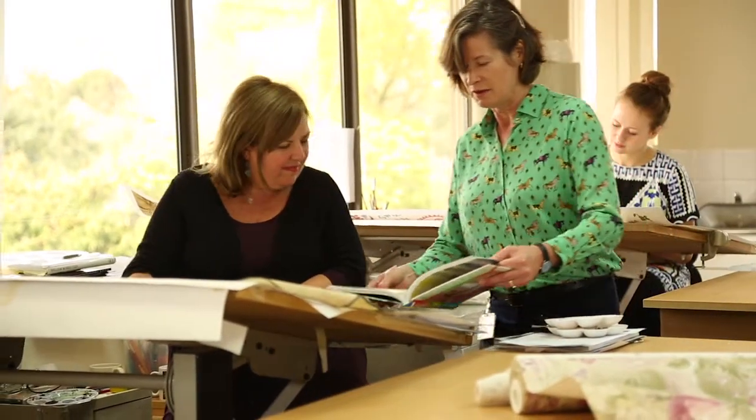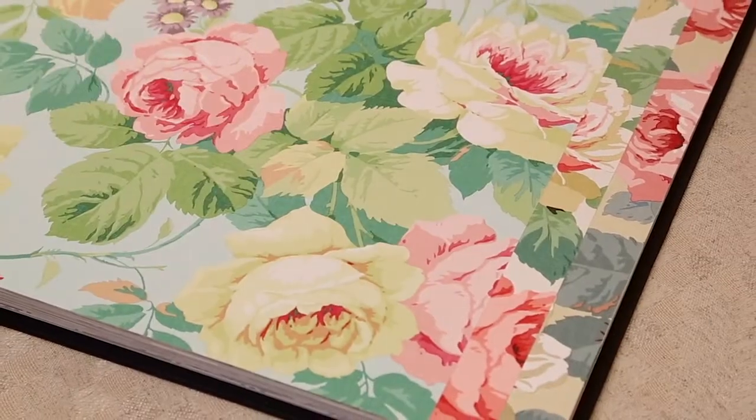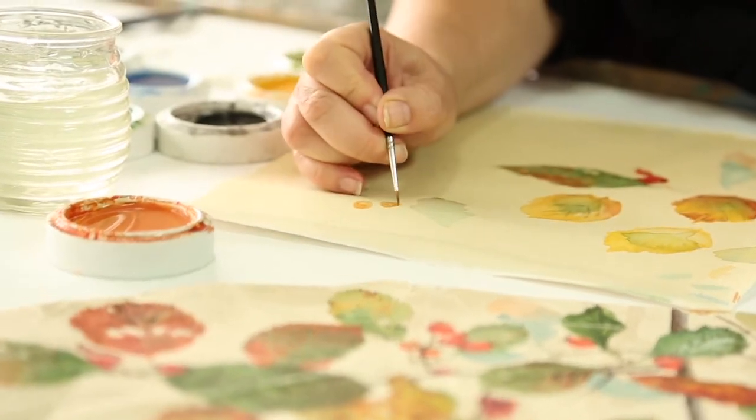When we take designs from the archive, we rarely now reproduce them exactly as they were. We have so many more modern techniques for engraving and ways of printing. Within the studio, they normally repaint them for modern print techniques to give them a fresher, more contemporary feel.